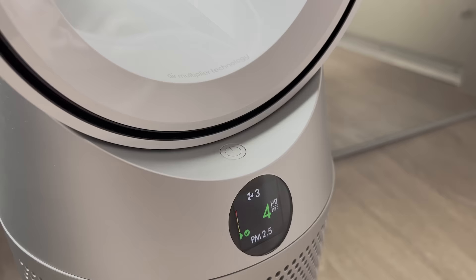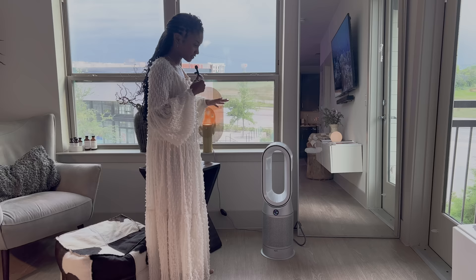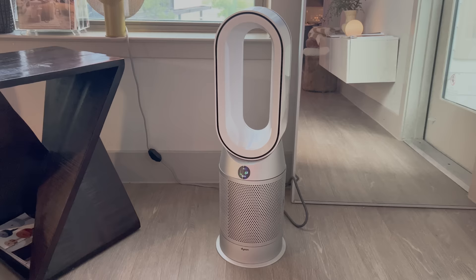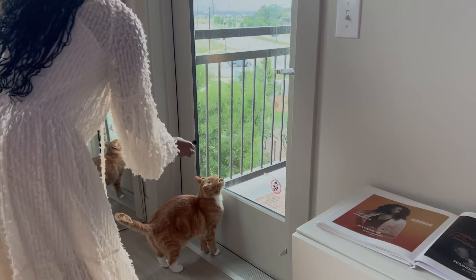This is our air purifier. I love it because it looks cool, but we definitely need it. We have a cat, so I like to keep the air clean. We definitely have like allergies and things, and so this helps the space and the air feel really clean.